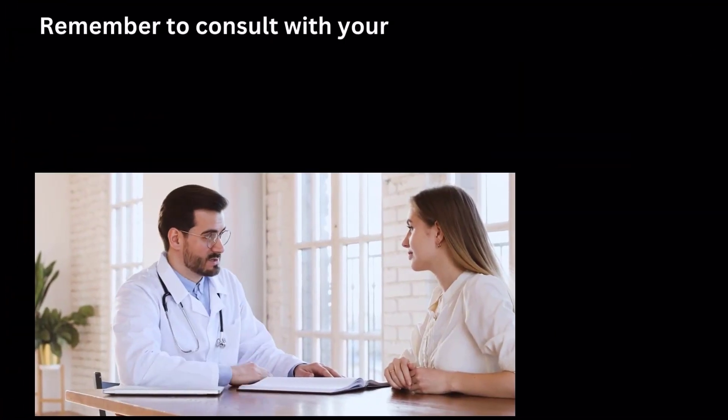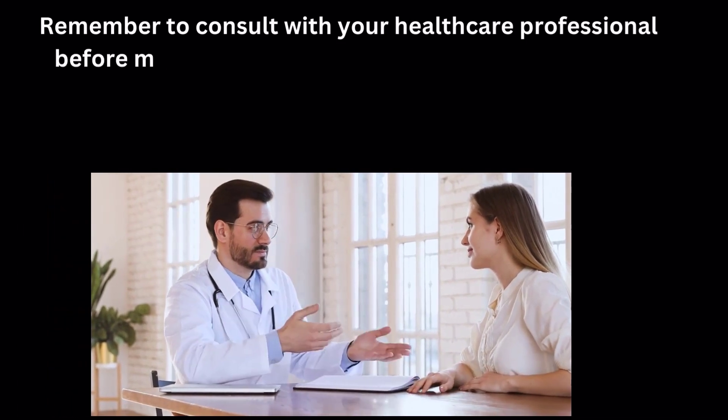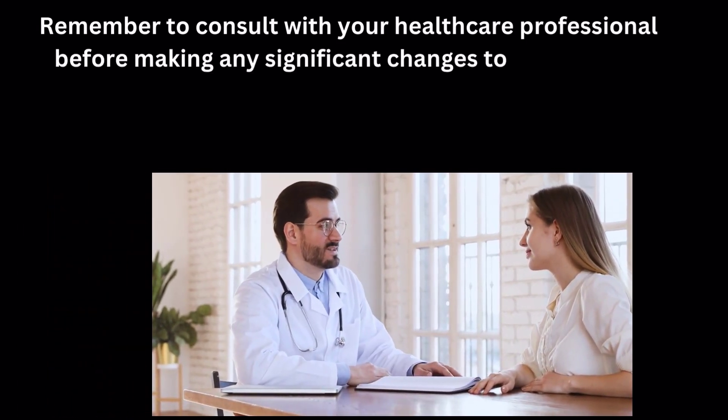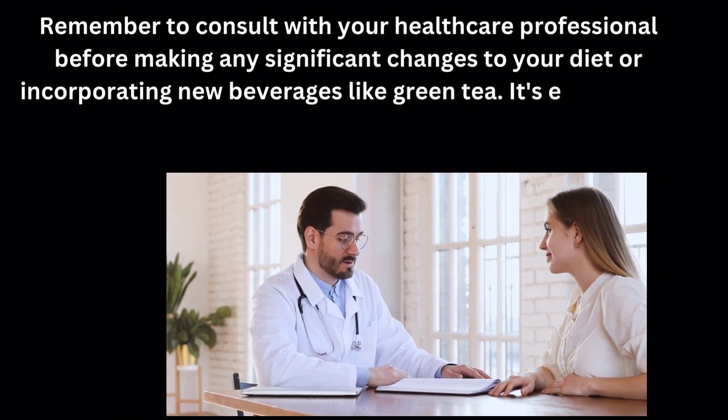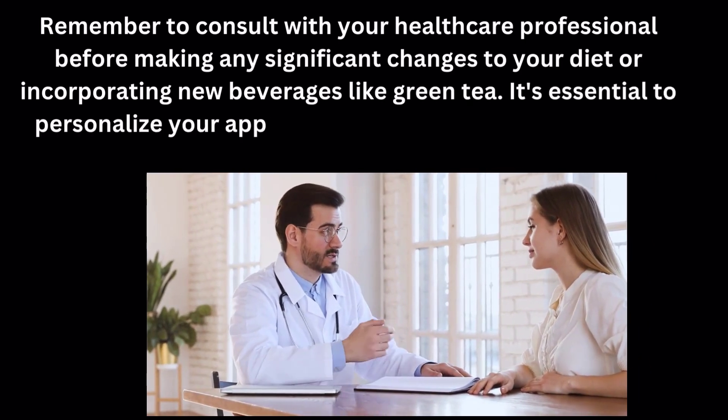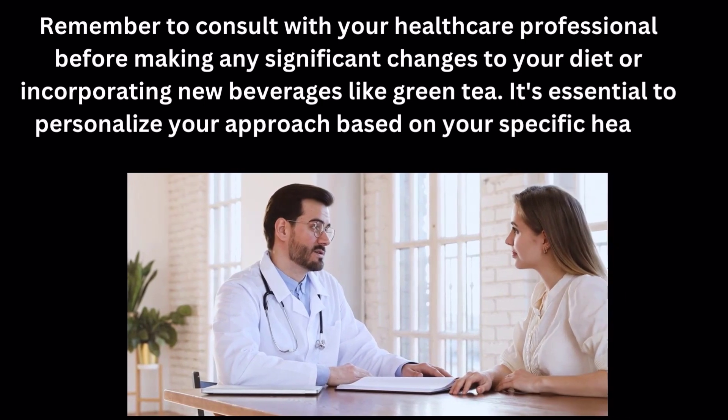Remember to consult with your healthcare professional before making any significant changes to your diet or incorporating new beverages like green tea. It's essential to personalize your approach based on your specific health needs.